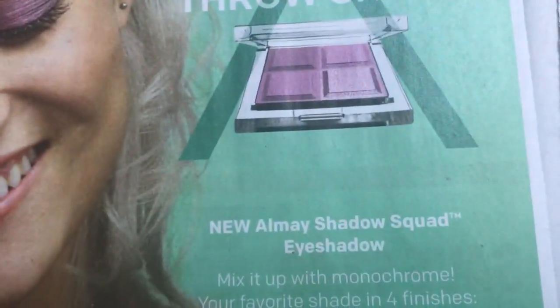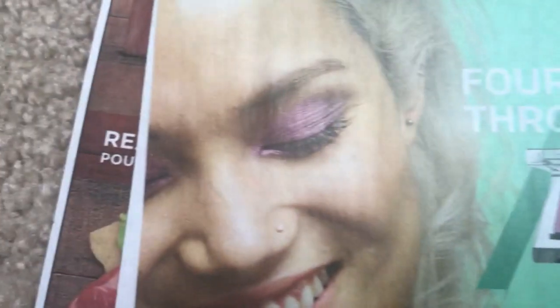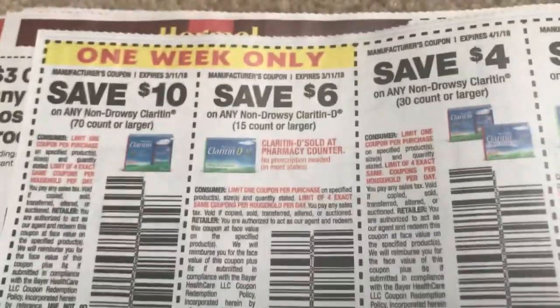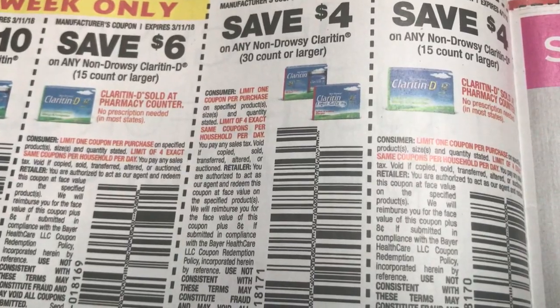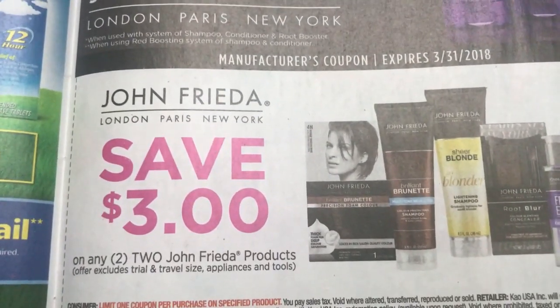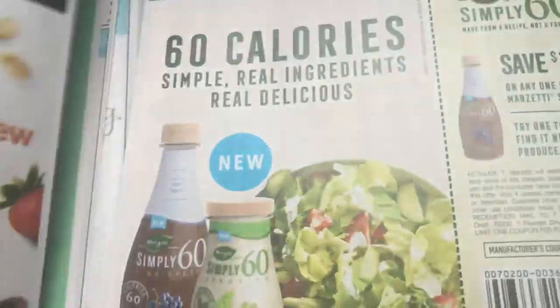And these look super cute too — these Shadow Squads. I don't think I could pull off purple, but they had some really cool shades and they're $6.99 at CVS. So with those coupons and the extra buck deal, it's a great way to try a new product. They have a really nice display at my store, so definitely look for those. John Frieda — three off of two. We have not had a good John Frieda deal in years, it seems like.